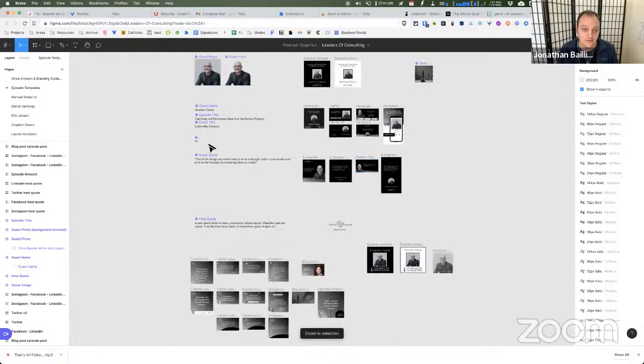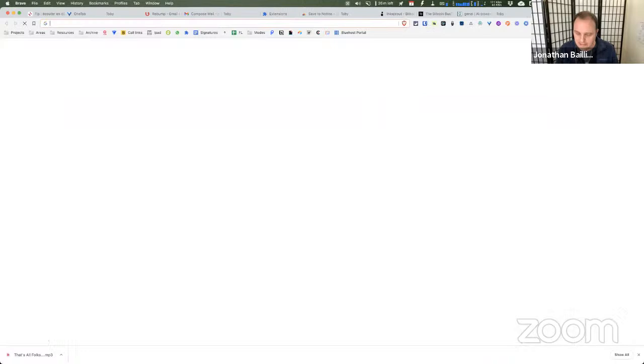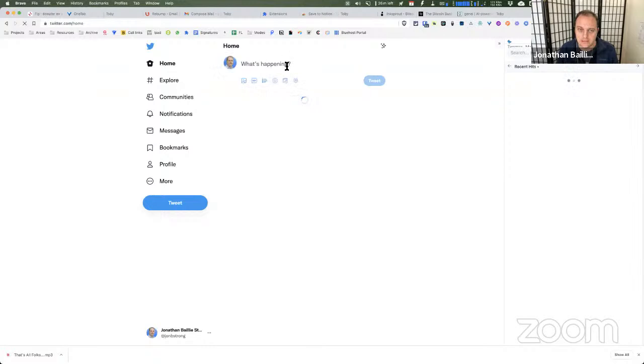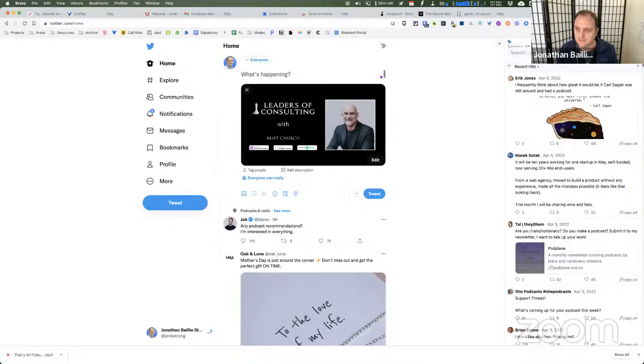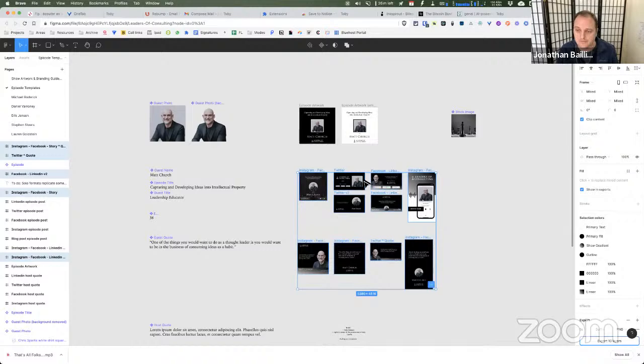For each episode, we just swap in the guest's image and change their name once, and it applies across all our templates. When we want to use those assets, we simply copy from Figma and paste straight into Twitter or wherever, or select all and export them in one go. This is what my team uses and it makes things a lot faster.